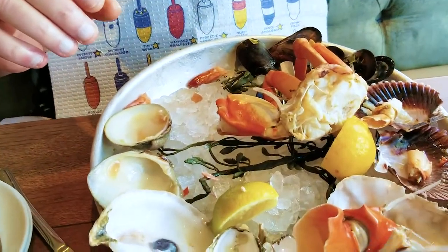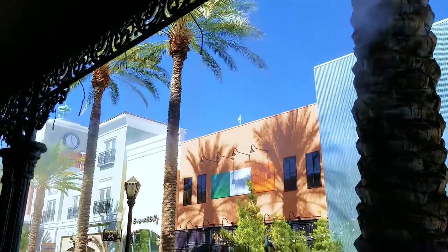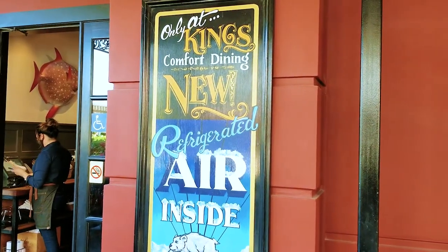If you ever come to Vegas, come here — if you like seafood, you'll love this. We're sitting outside, but coming in July since this is in the Las Vegas valley, you may not want to be sitting outside. The mist does a good job of cooling you off. However, take a look at the sign — it tells you that if you go inside there's refrigerated air inside. Who can ask for anything more? Seafood and refrigerated air — what a great duo.